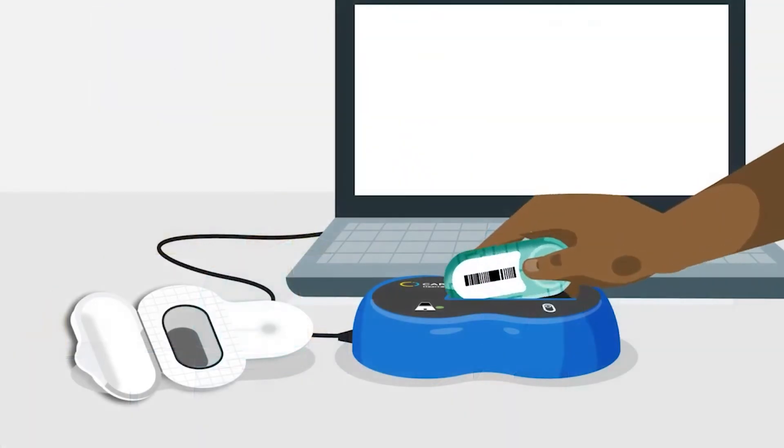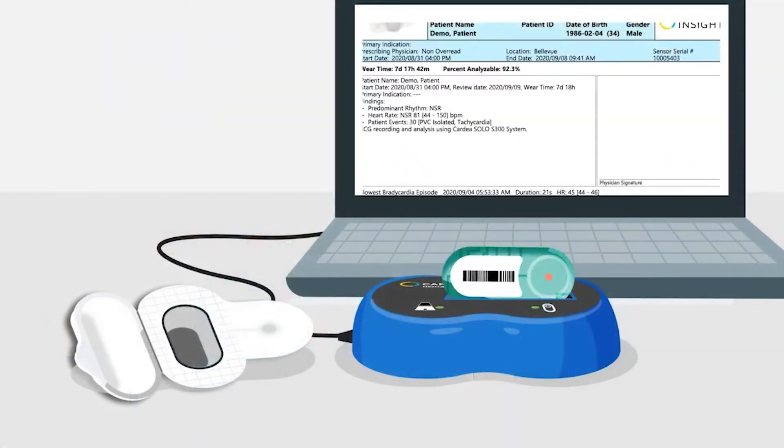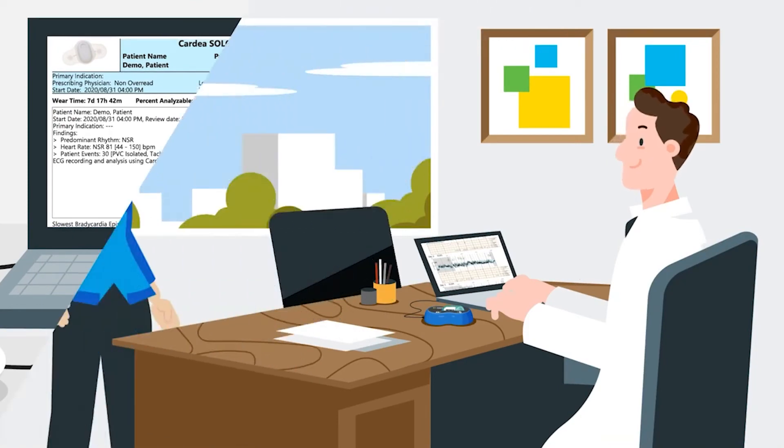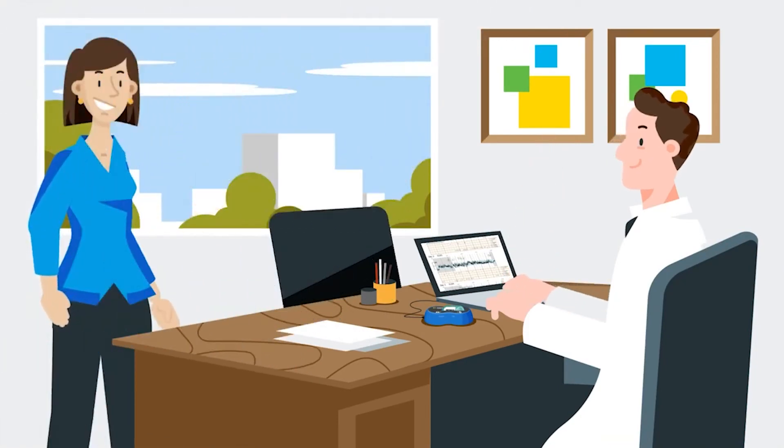The Cardia Solo software automatically generates the ECG report for clinician review and provides robust clinical tools and ECG full disclosure without waiting or outsourcing.